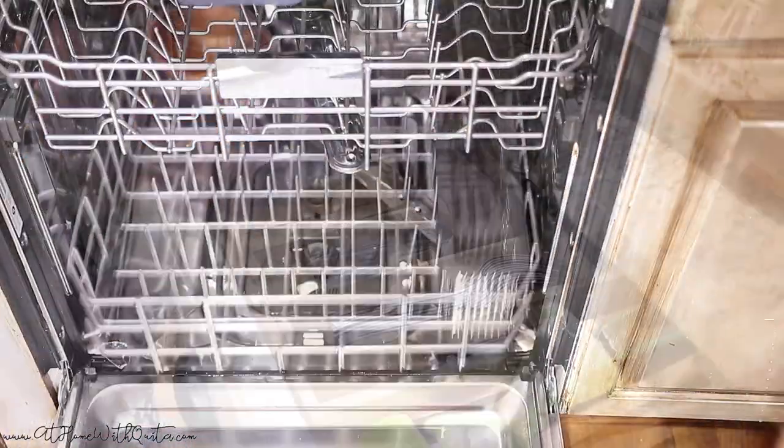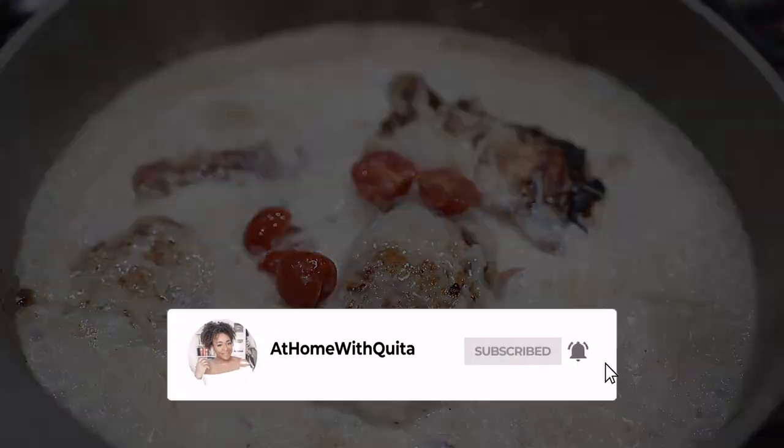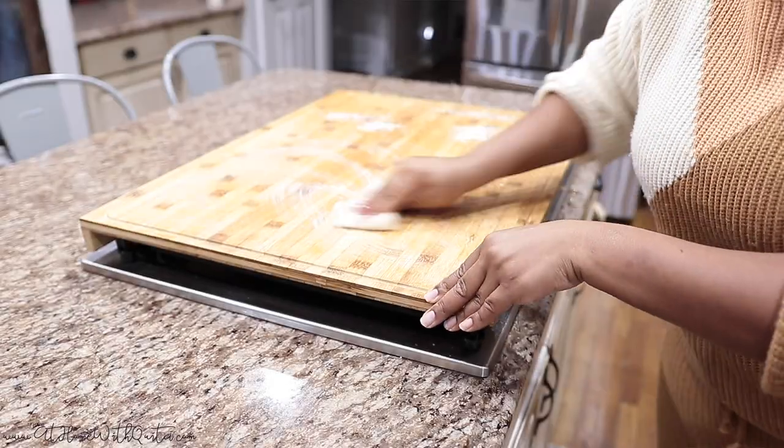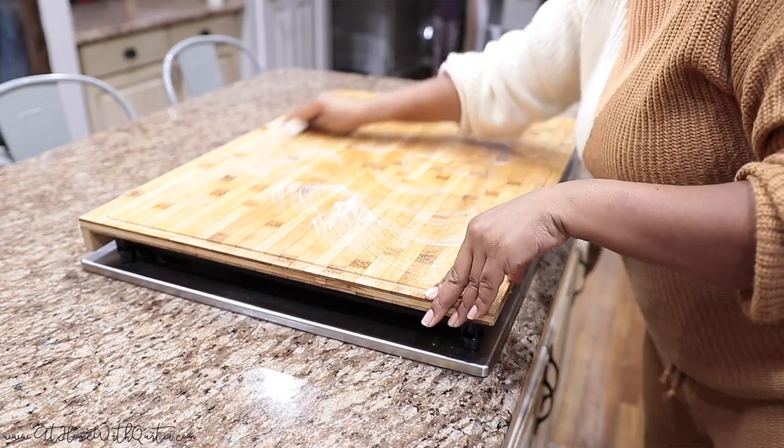Hey guys, welcome back to my channel and thanks for joining me for another video. So in today's video, I'm going to be doing a little cooking and cleaning and resetting my kitchen before bed. So let's get into it.